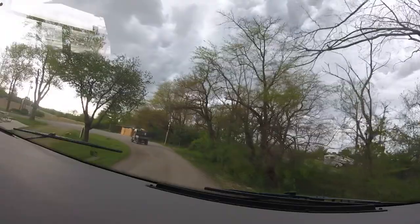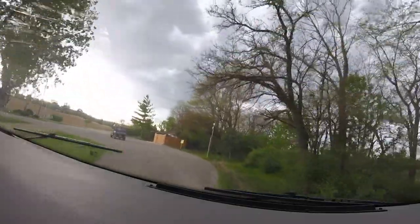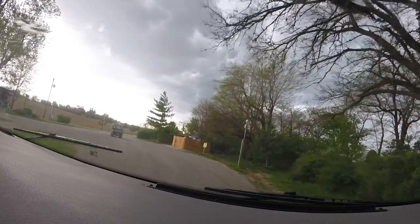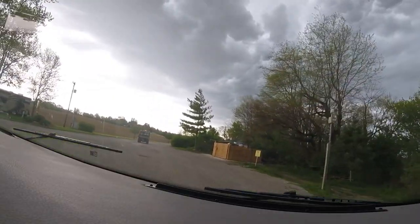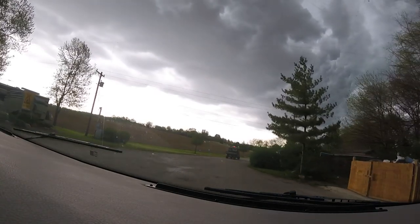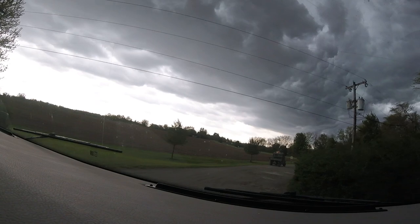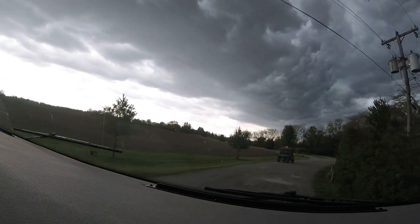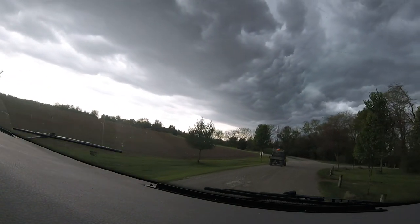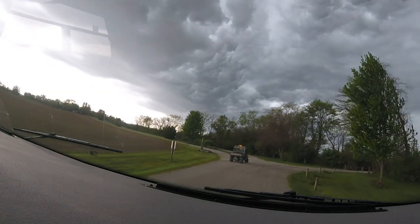Now they have somebody that is chauffeuring us to our spot. Some campgrounds have this, some don't. A lot of the KOAs do it, where they have somebody that can take you to your spot. If not, they usually give you a map when you go to check in, and they'll tell you pretty much how to get there.